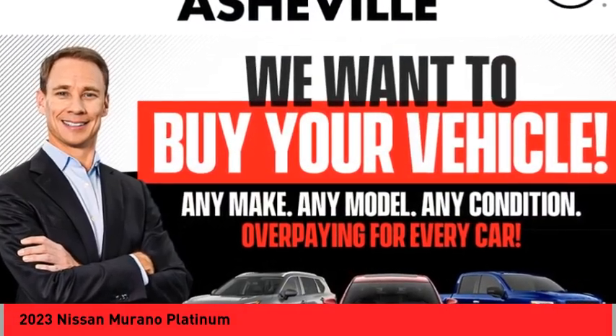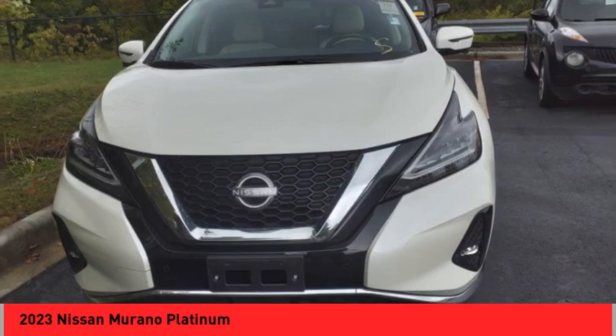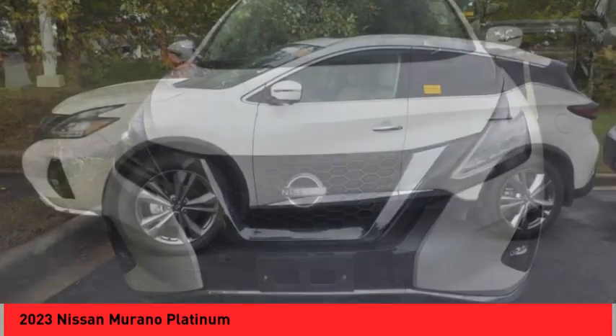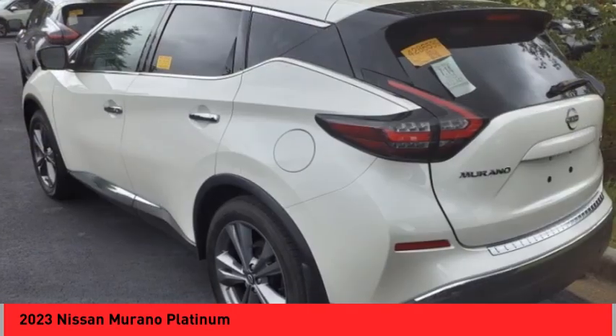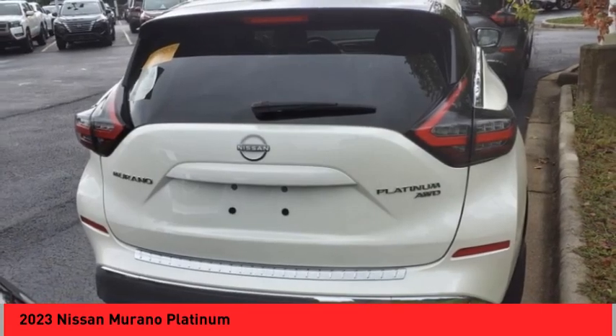Looking for the right vehicle? Check out the 2023 Murano. The peace of mind of award-winning safety, including a five-star rating for side impact crash safety, comes standard with the Nissan Murano.